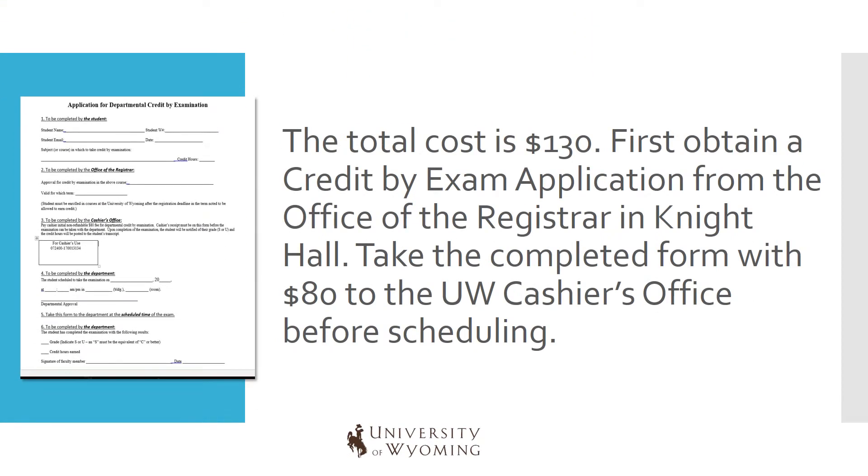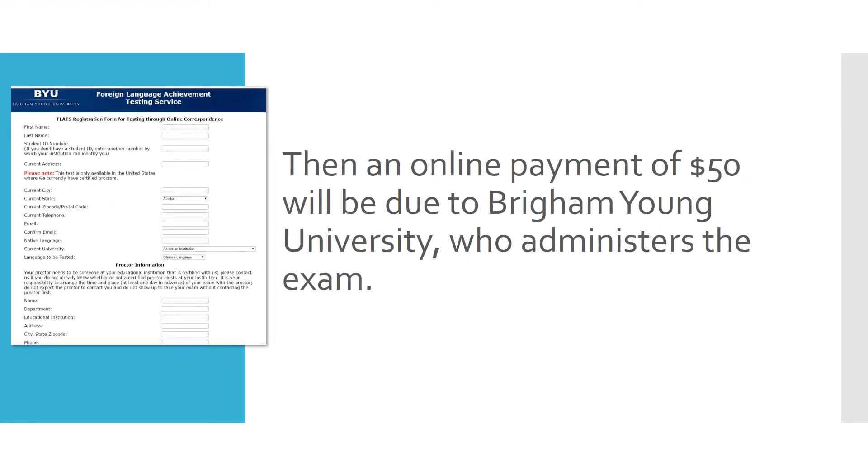The total cost is $130. First, obtain a credit by exam application from the Office of the Registrar in Knight Hall. Take the completed form with $80 to the UW Cashier's Office before scheduling. Then an online payment of $50 will be due to Brigham Young University, who administers the exam.